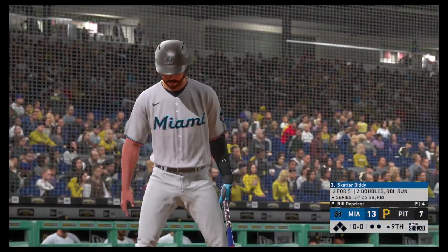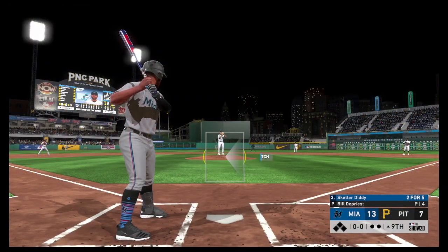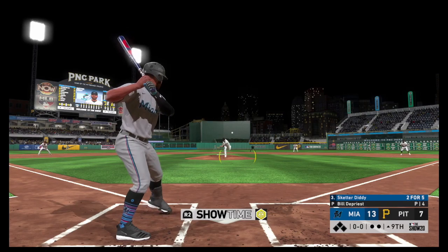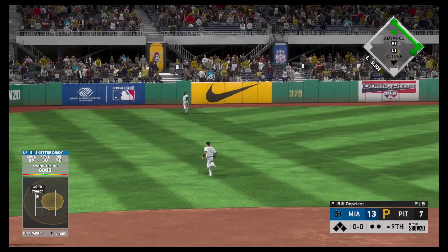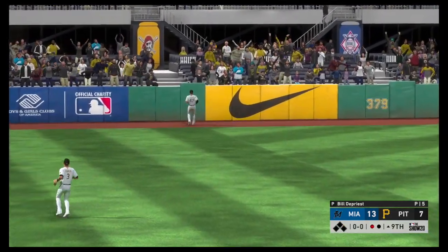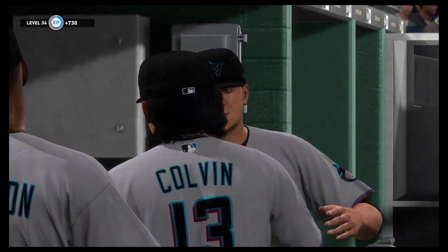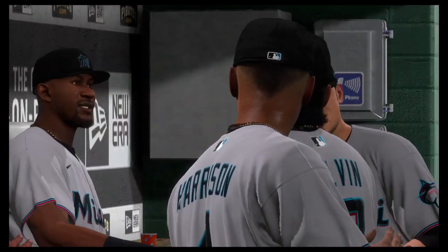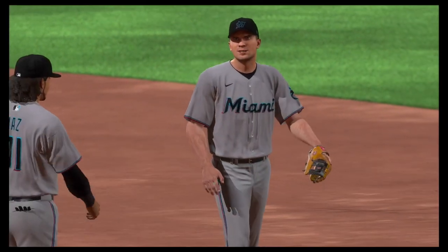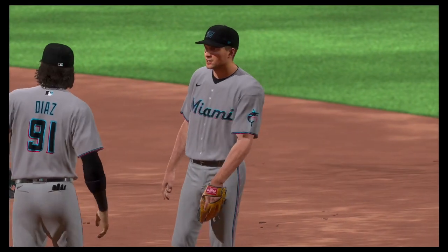Standing in, Skeeter Diddy. First pitch of the at-bat on its way — swing, high drive to left field and deep. A ball that's carrying — on the warning track, he makes the catch. Well, the discussion around this game is real easy — it goes back to that big sixth inning where they put everything together. They really broke out there and just brought it home after that. 13-7 is how this one ends.